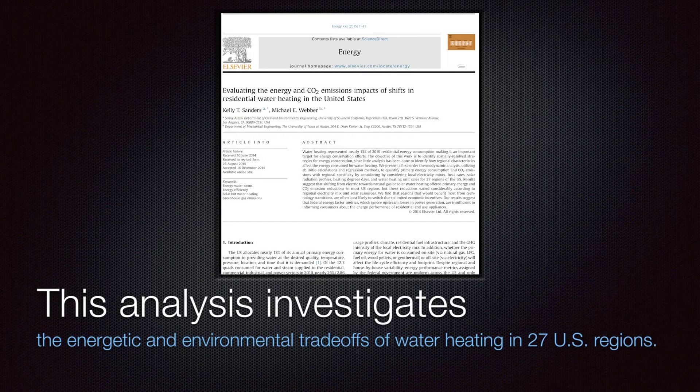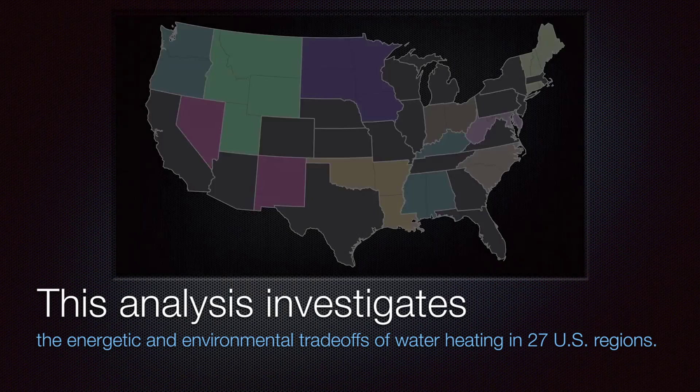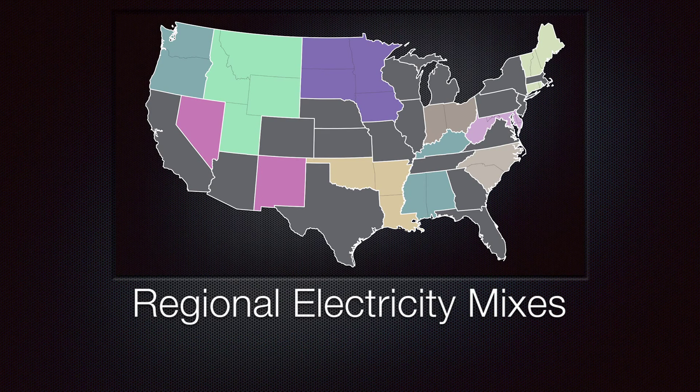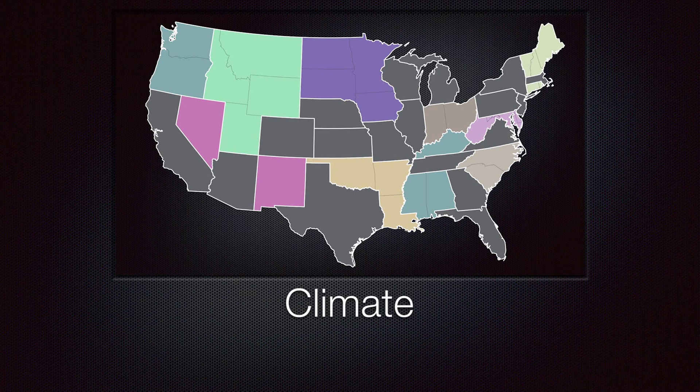This analysis investigates the energetic and environmental trade-offs of water heating in 27 regions of the contiguous United States, taking into account variations in regional electricity mixes, climate, policy incentives, and fuel prices.